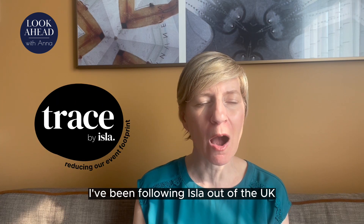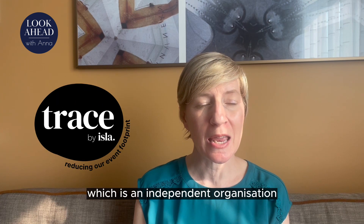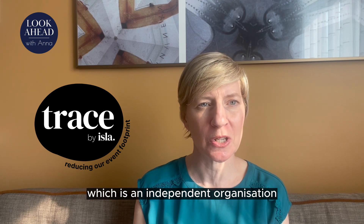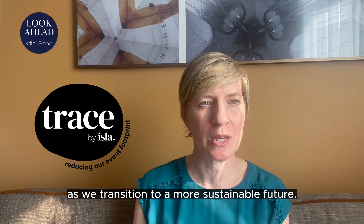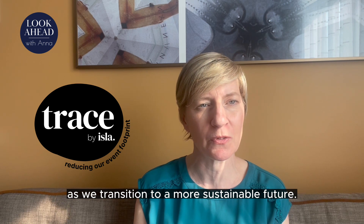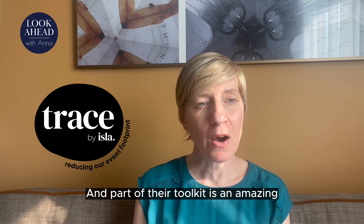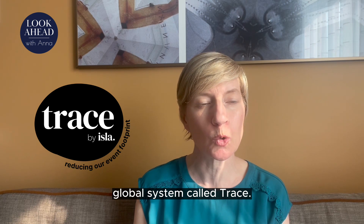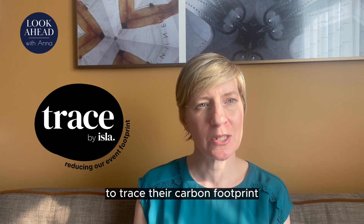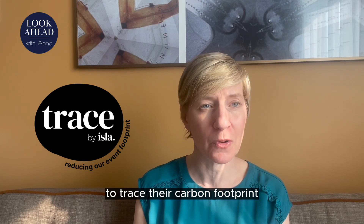I've been following ISLA out of the UK, which is an independent organisation really designed to help support event professionals as we transition to a more sustainable future. Part of their toolkit is an amazing global system called Trace that allows event producers to trace their carbon footprint.